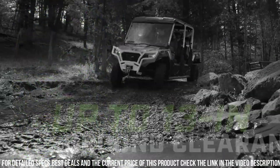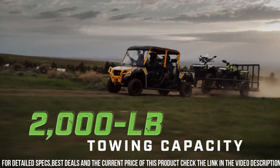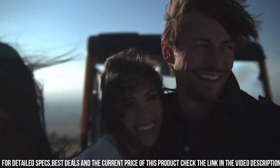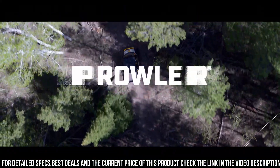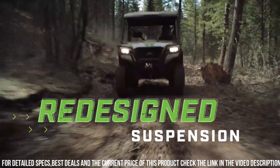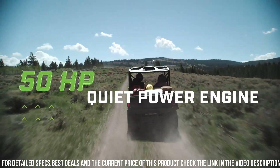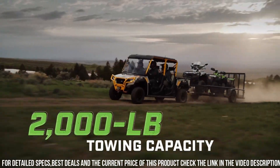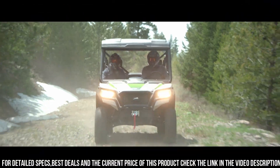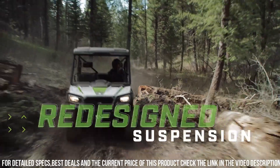Its spacious and comfortable cabin provides seating for up to six passengers, making it perfect for both work and recreational adventures. With its durable construction and rugged design, the Prowler Pro X1000 is built to handle tough tasks and challenging trails. Whether you're navigating the job site, exploring off-road trails, or enjoying outdoor adventures, the Arctic Cat Prowler Pro X1000 is your trusted and capable partner.